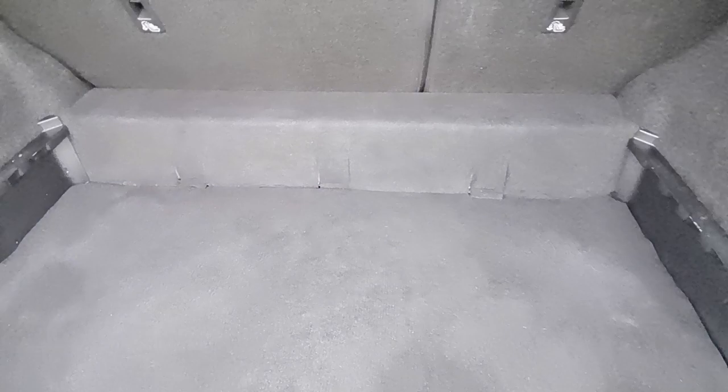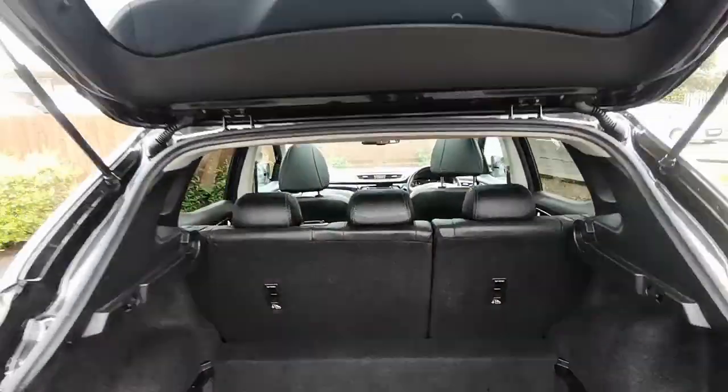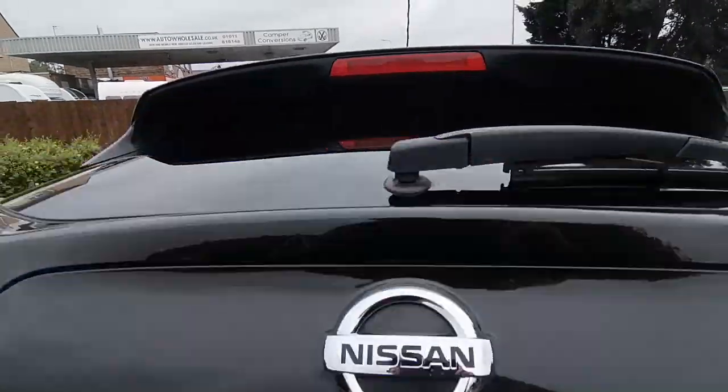Nice and large in the boot, all carpet lined, so plenty of storage, and also a 60-40 rear split on the seat. There's also a reverse camera just up underneath there.